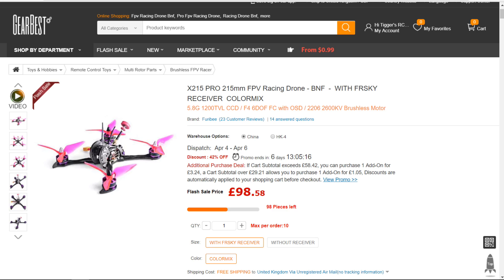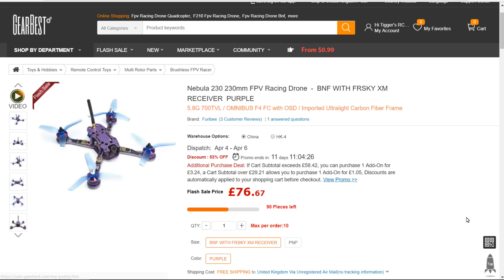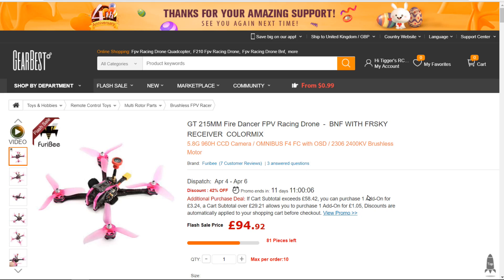Then the Nebula 230, down to £76. The components aren't the highest spec, but it does have an Omnibus F4 flight controller. It's built-in value for money — literally half the price of its release price, which was around $155. The components alone have to be worth more than that. And finally the Fire Dancer GT215, again in the same vein, at $94.92 — all good deals if you're after this size of FPV racer.